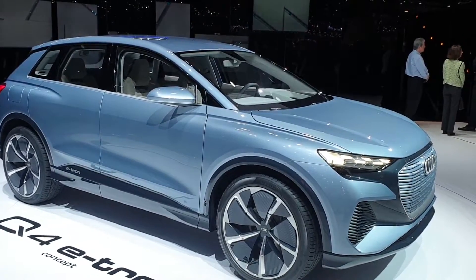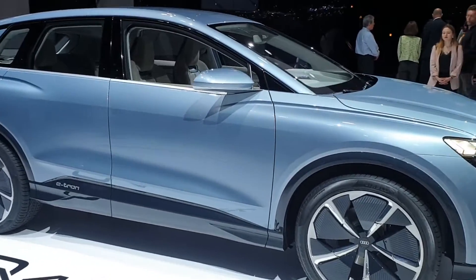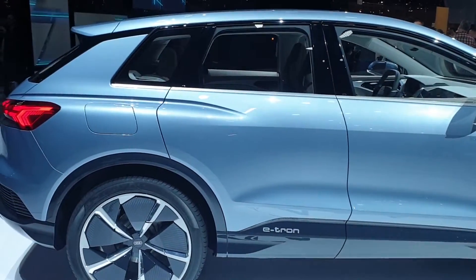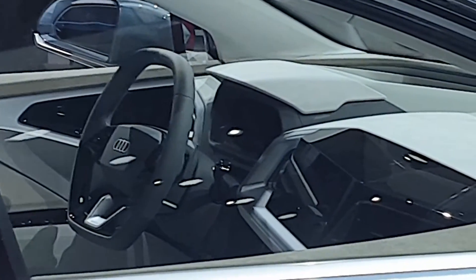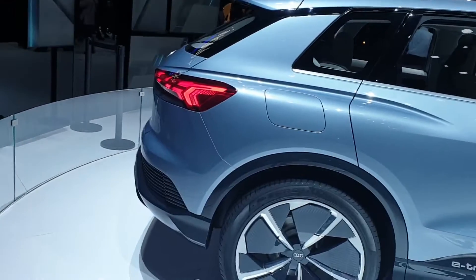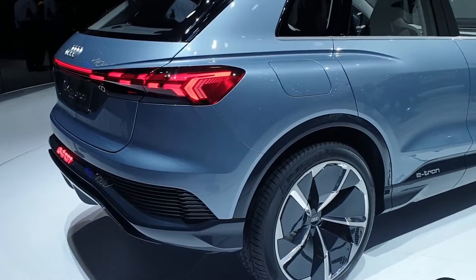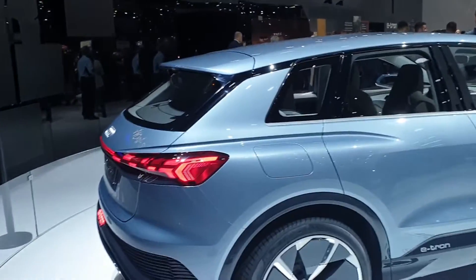The choice to have black trim all around the car to protect the paint near the wheel arches is nice — they've put glossy plastic around that edge for protection. I like the steering wheel — it's quite an interesting design. Here we also have the charging port in the back; it's a CCS charging port.